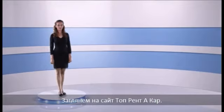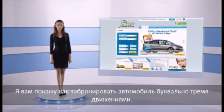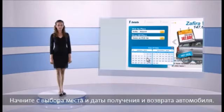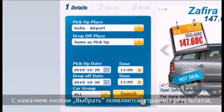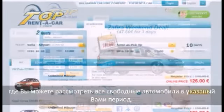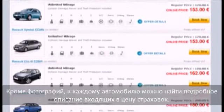Now let's have a look at the Top Rental Car website. You can quickly reserve a car just in 3 steps. Here is how it works. Start your booking by choosing your rental details. When you press the search button, you'll be taken to the result page where you can see all available cars with pictures, detailed descriptions and prices.